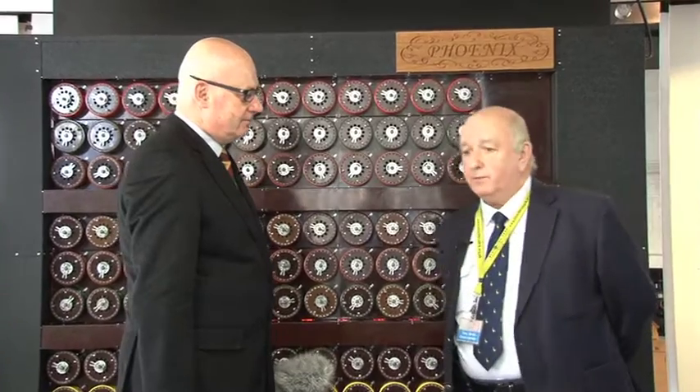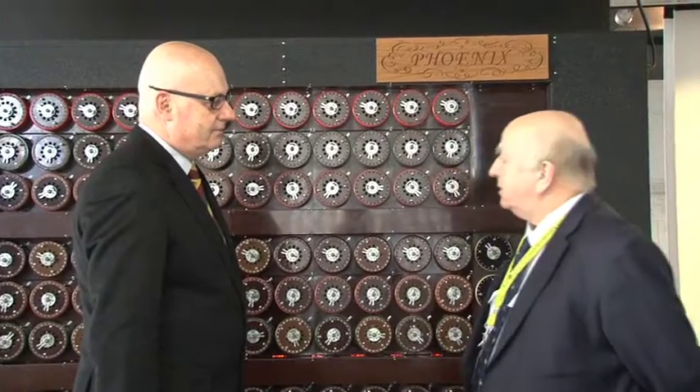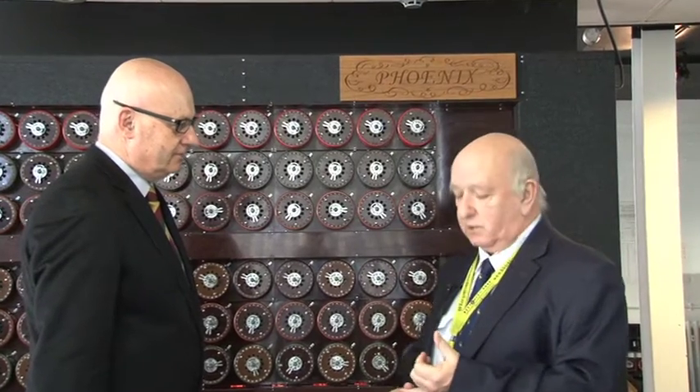It is now the only working Bombe in the world. It all started around about 1995 when a group of engineers under the direction of John Harper decided it would be nice to have a working machine. We asked GCHQ if they had any blueprints and they came up with a box with about 4,000 documents. Imagine a dozen jigsaws all in one box with bits missing and no picture — that's the sort of thing we got. We sifted through and found there were no assembly drawings, very little in the way of wiring diagrams, and when you consider there's 12 miles of wire in this, that was a problem.